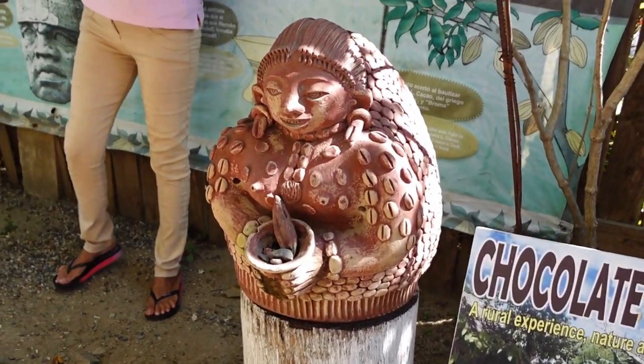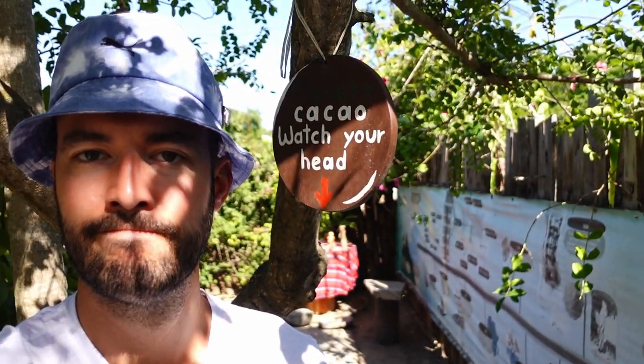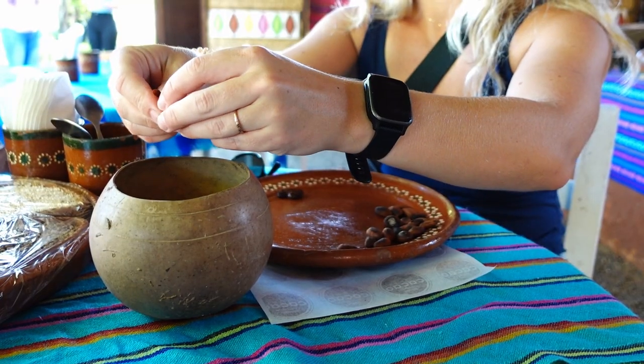For chocolate lovers, a visit to Planeta Cacao is a must. We toured the chocolate garden and then learned about the history of chocolate and the different types of cacao trees. After learning how the beans are harvested, we got to make our own chocolate from scratch.